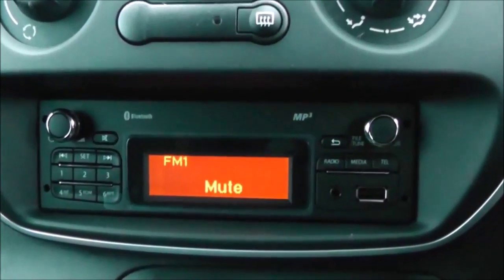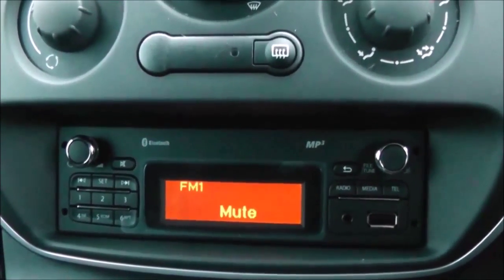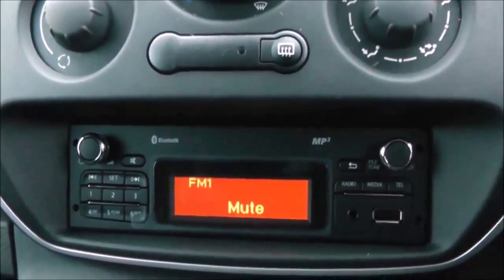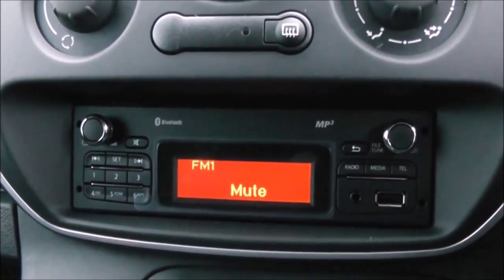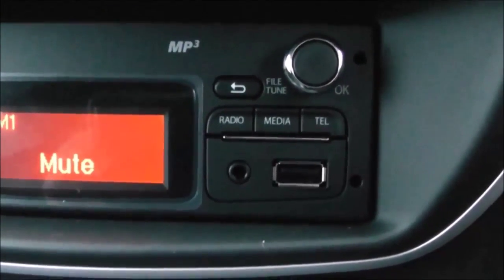Moving down to your radio display, this vehicle is also equipped with Bluetooth technology to allow you to make your phone calls safely whilst you're on the move. Additionally, you can stream your media from Bluetooth compatible devices straight to the vehicle without the need for any wires. You also have an auxiliary input and USB input for all your various gadgets.